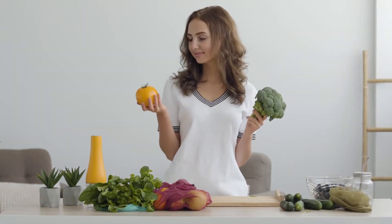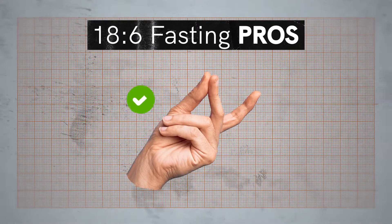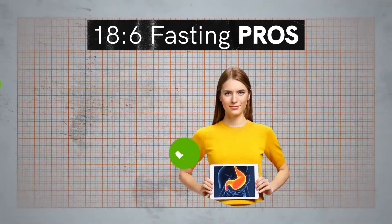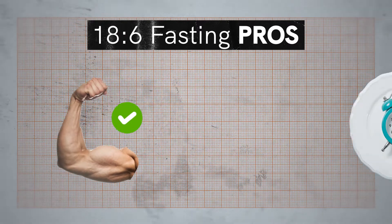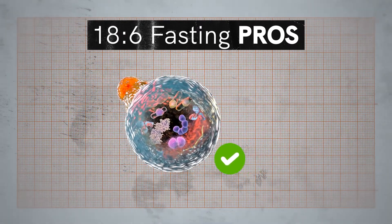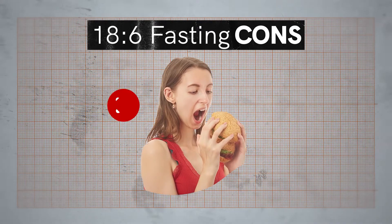Before going further, let's see the pros and cons of each method. 18 by 6 fasting pros: it's relatively easy to follow, beneficial for effective weight loss, decreases inflammation, improves brain health and blood pressure, improves gut health, you won't lose muscle, you have enough time to consume all your calories, and it may trigger autophagy. However, the cons are that you may still have sugar cravings and hunger during the fasting window, and you may overeat during your eating window.